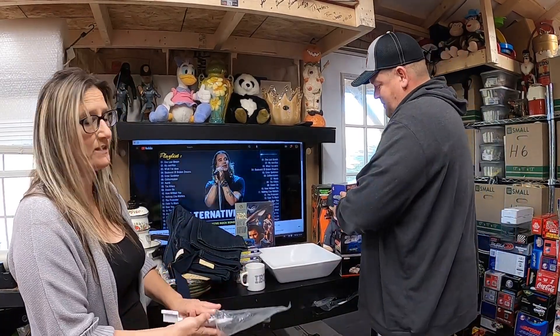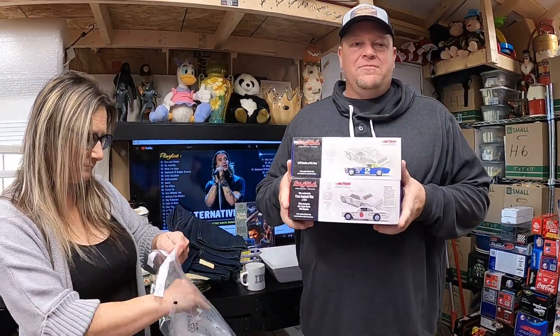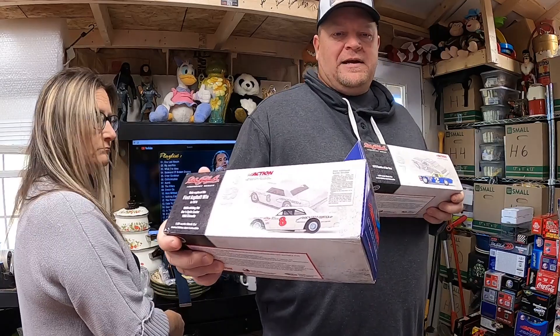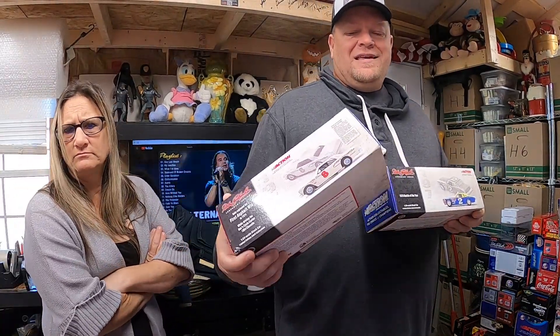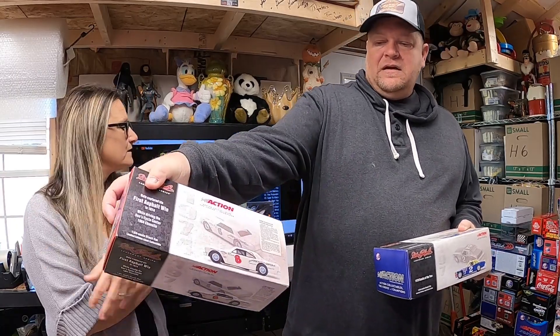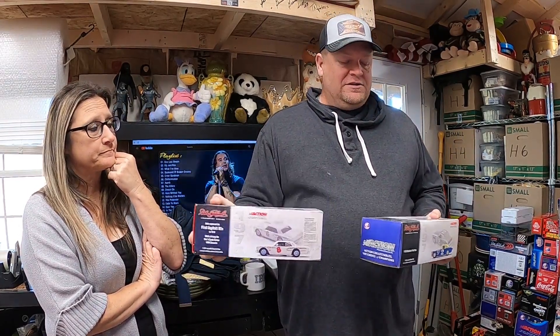The same customer bought the next two diecasts at separate times, so we'll send him a refund on the shipping. The first one is a car from 1974 — it's from Dollar and Hart's first asphalt win, numbered, at 1:24th scale. These were in excellent condition so I listed them as new — they still had the cloth covering and no damage at all. This first one sold for $40.